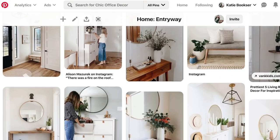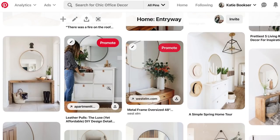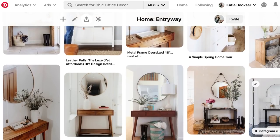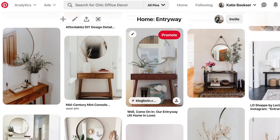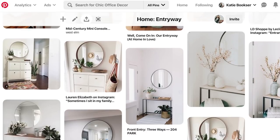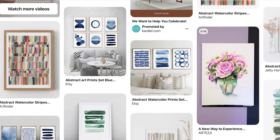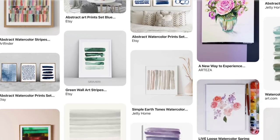Here is my Pinterest entryway board. The first thing you'll see a lot of is this Ikea hidden shoe storage, which we have, so I'll be decorating that today. Basically what I want to find at the thrift store is a little basket for keys and things like that. I'm looking for earthy tones and stoneware. I also wanted to make an abstract watercolor piece of artwork, so I pinned a lot of that.